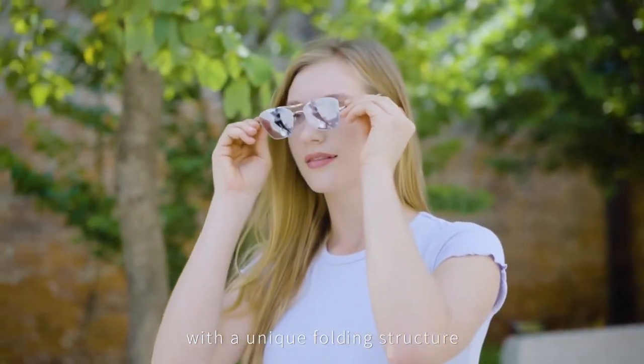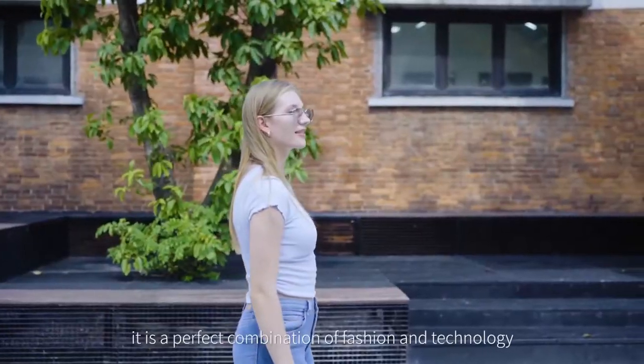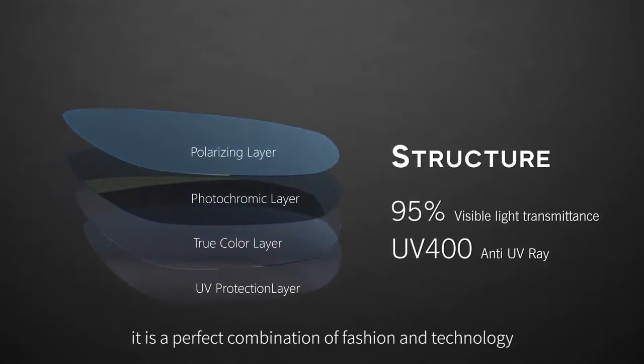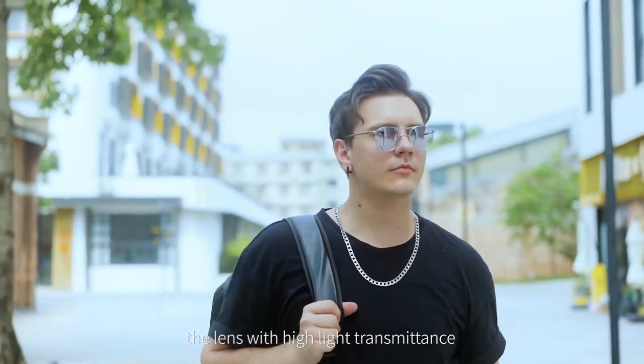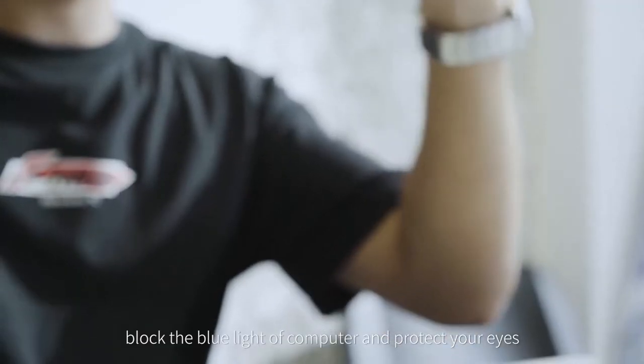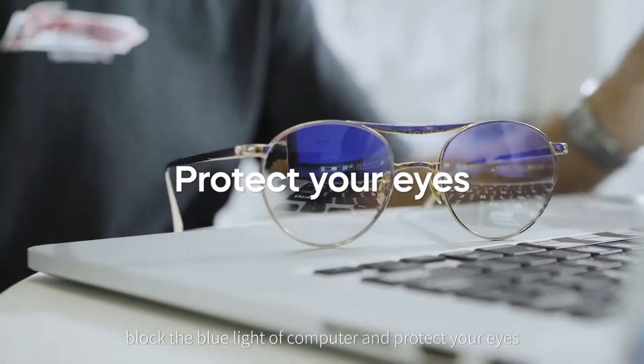With a unique folding structure, light and portable, it is a perfect combination of fashion and technology. The bands with high-light transmittance can effectively filter UV, like the blue light of computer and protective lights.